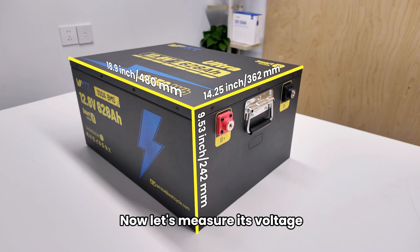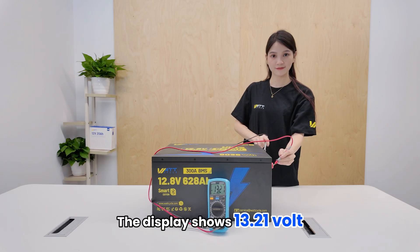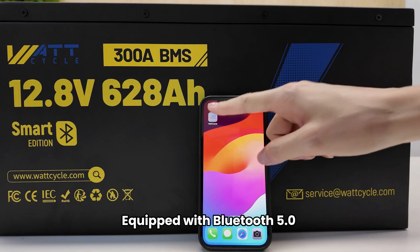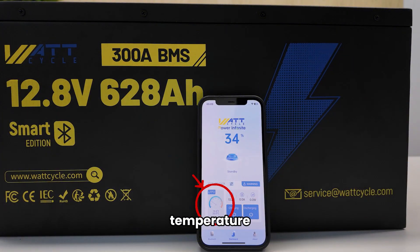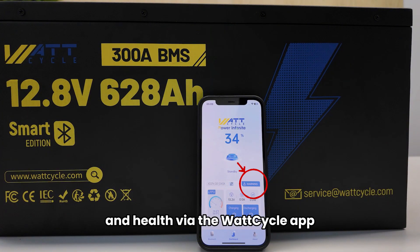Now let's measure its voltage. The display shows 13.21V — everything is normal. Equipped with Bluetooth 5.0, you can monitor real-time voltage, charge status, temperature, and health via the Wattcycle app.